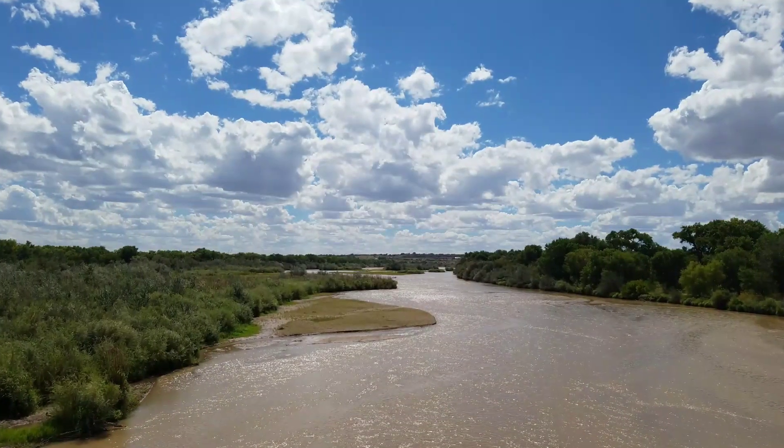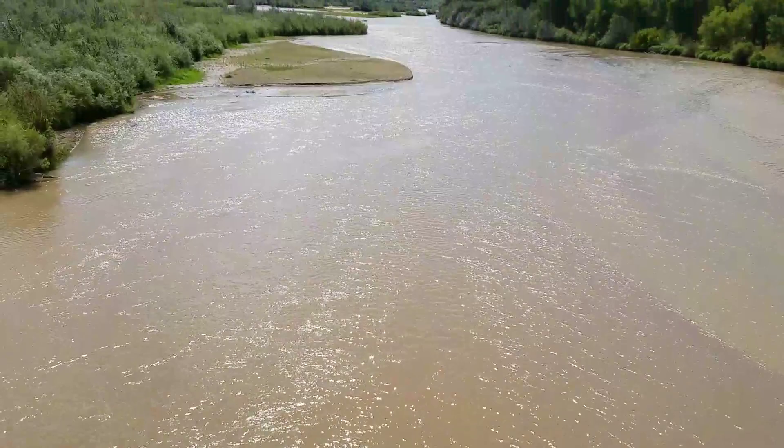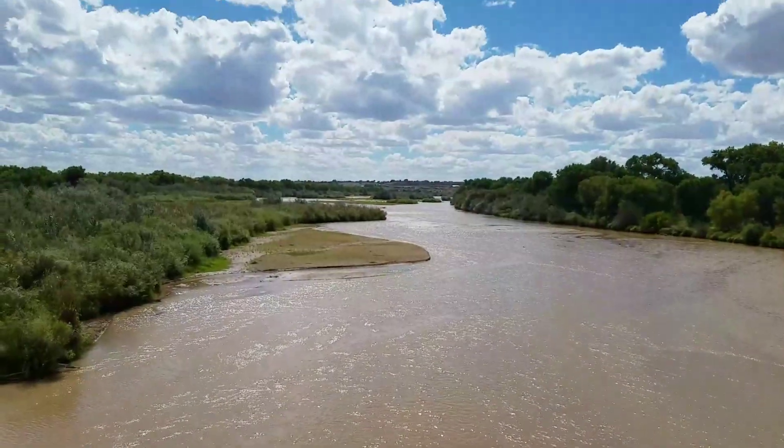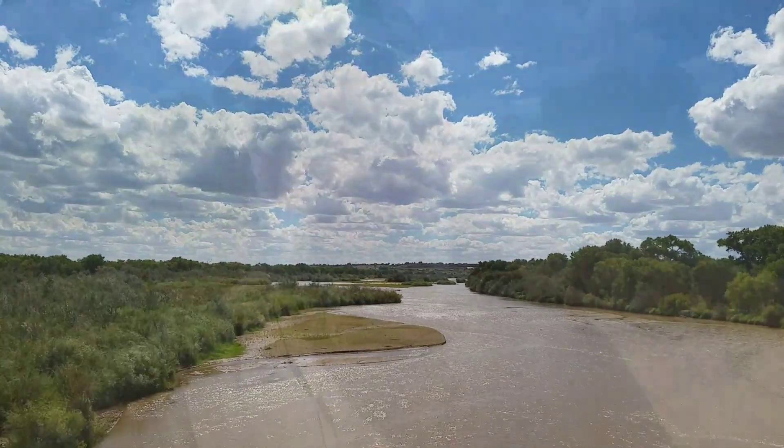Going to keep hiking and take you down to this cool paved trail — I'll tell you more about that when I get there. Also worth noting, I'm using a microphone today for the first time, so that ought to be interesting.